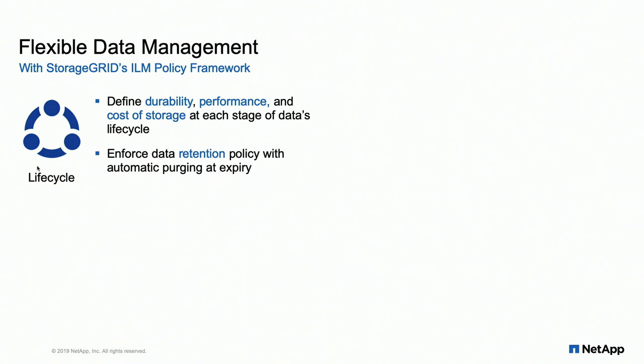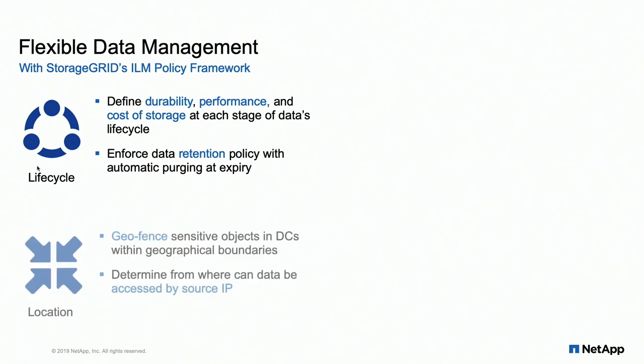We can define performance by pinning to a higher-performance site or keeping data closer to consumers for lower latency. The idea of cost of storage is important too — both how dense the storage is and the different cost of data centers; for NetApp that means keeping things in Oregon. We can enforce retention, creating a WORM policy that's SEC compliant — you can't delete the object, only extend the retention. We can also invoke legal hold on those objects. The ability to geofence — keeping objects within a certain data center for regulatory compliance or consumer proximity — is really key, and it's what set us apart from competitors and drove early European adoption.